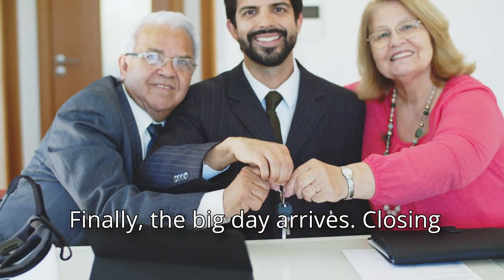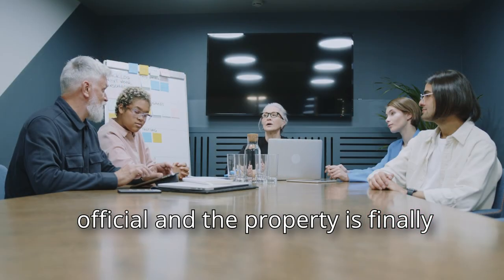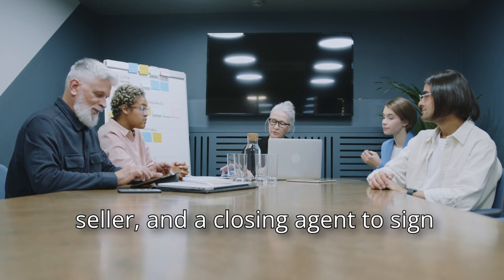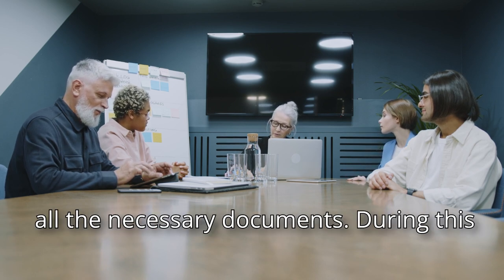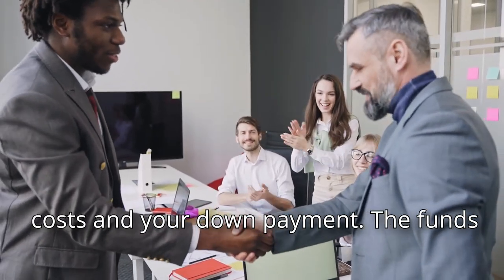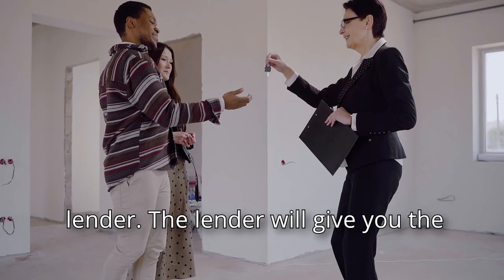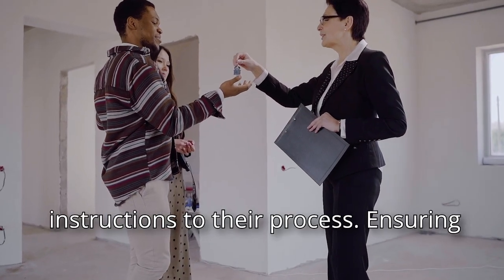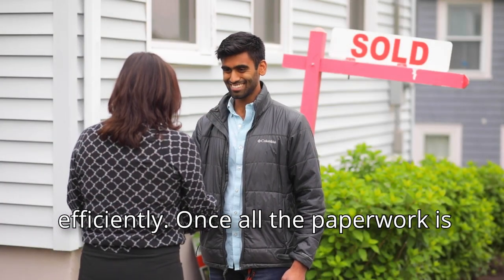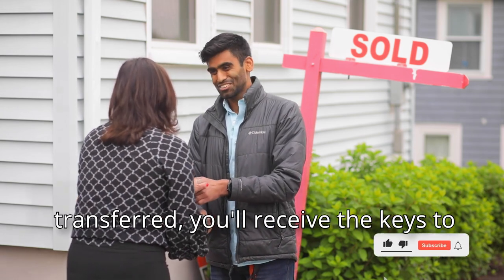Finally, the big day arrives: closing day. This is when everything becomes official and the property is finally yours. You'll meet with your agent, the seller, and a closing agent to sign all the necessary documents. During this process, you'll also pay any closing costs and your down payment — the funds are typically transferred via wire transfer. The lender will provide instructions to ensure everything is handled securely and efficiently. Once all the paperwork is signed and the funds are successfully transferred, you'll receive the keys to your new home.